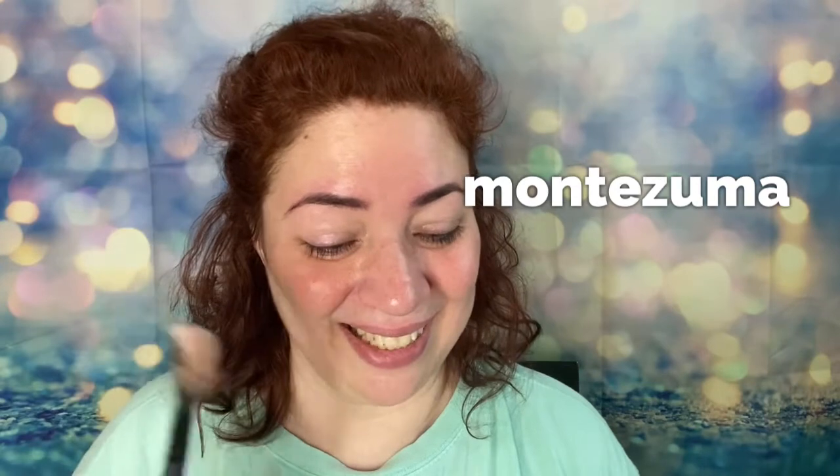These are the colors: Turtle Bay is a shimmering peach champagne. Naples is a metallic rose gold. Mandalay is a satin caramel bronze — that sounds so yummy. Montezuma is a shimmery golden peach. Orgasm is the peachy pink with golden shimmer. And last but not least, Zuma is a satin rouge. It's a limited edition.